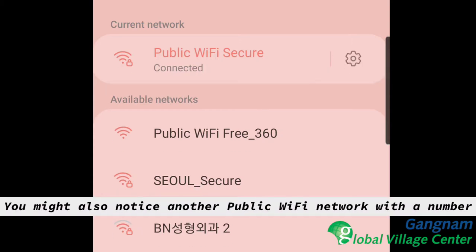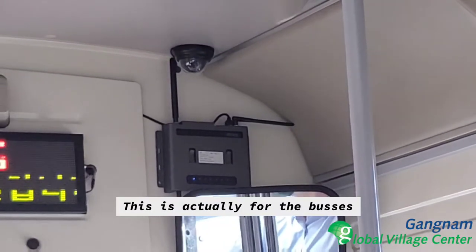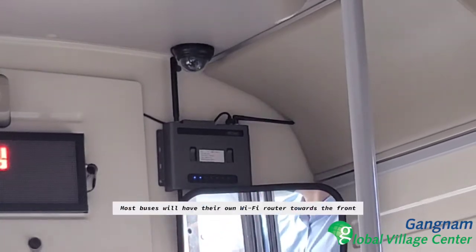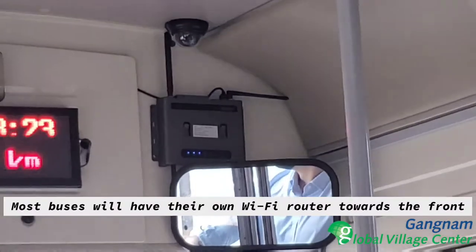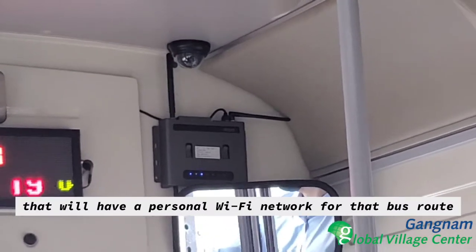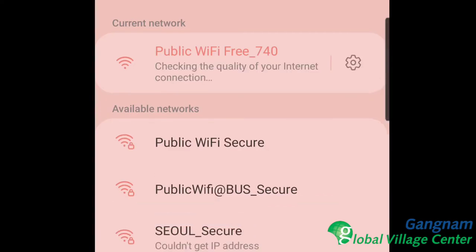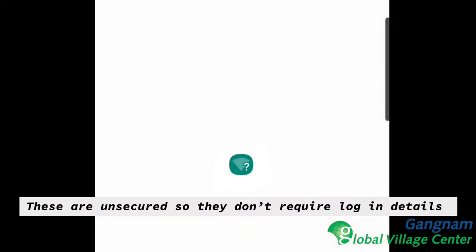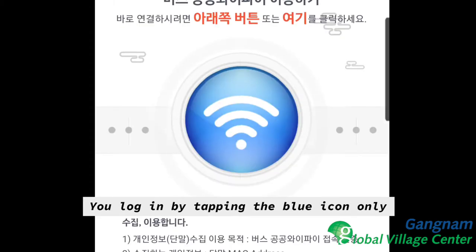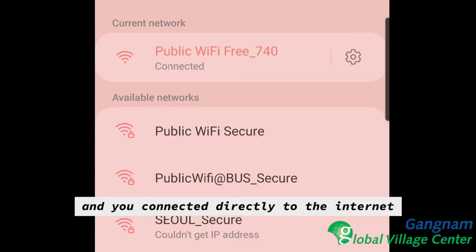You might also notice another public Wi-Fi network with a number next to it — this is actually for the buses. Most buses will have their own Wi-Fi router towards the front that will have a personal Wi-Fi network for that bus route. These are unsecured so they don't require login details. You log in by tapping the blue icon only and you are connected directly to the internet.